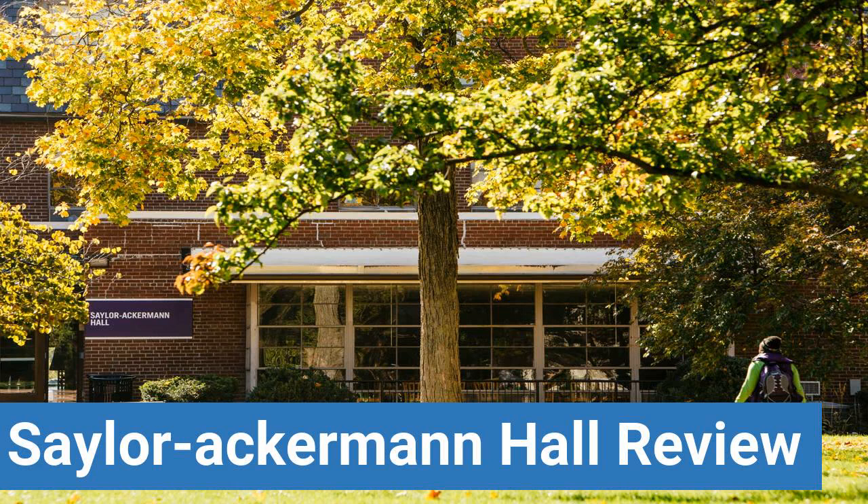To read reviews of Capital University Saylor-Ackermann Hall, please visit the Dorm Essentials Review in the description.